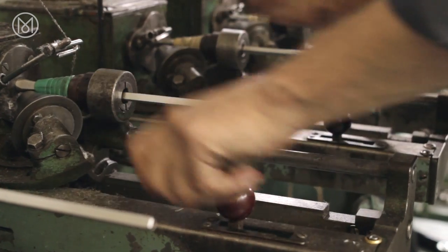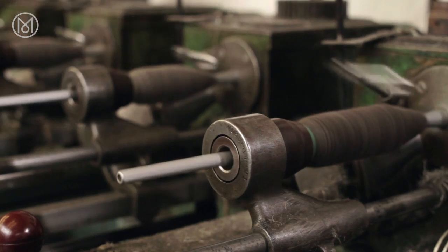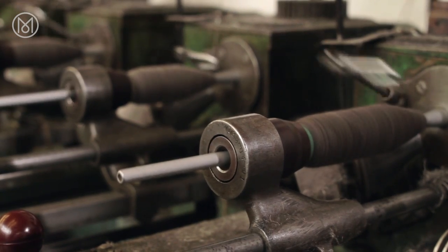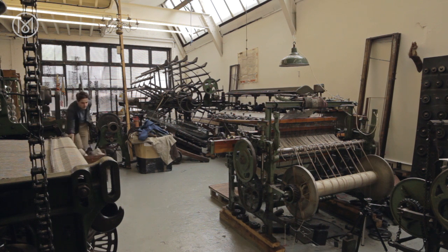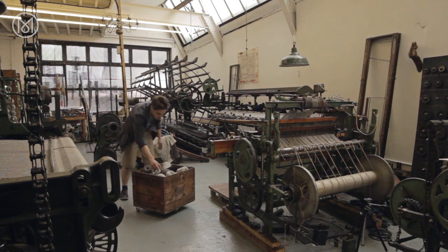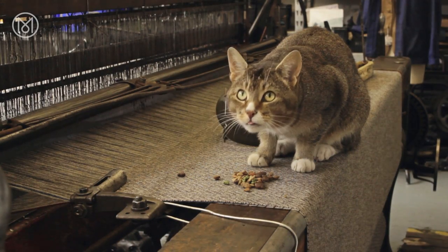A huge part of it for me is just rescuing tons of machinery — all of this stuff would have been scrapped had it not been rescued. I can't think of anything better than going around the country rescuing machinery, but I've got to find a way to fund it. So why couldn't you run a mill with this machinery and actually run it profitably?